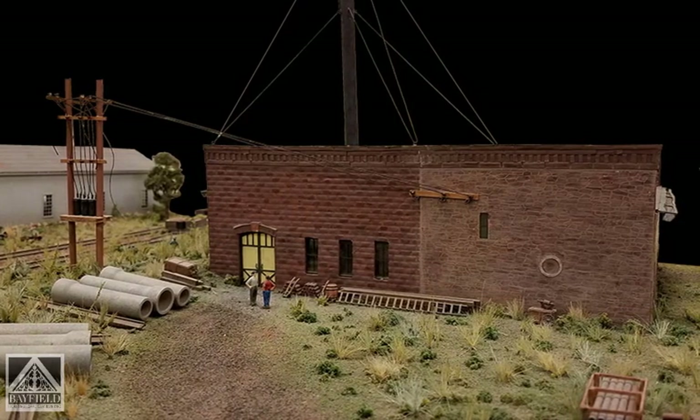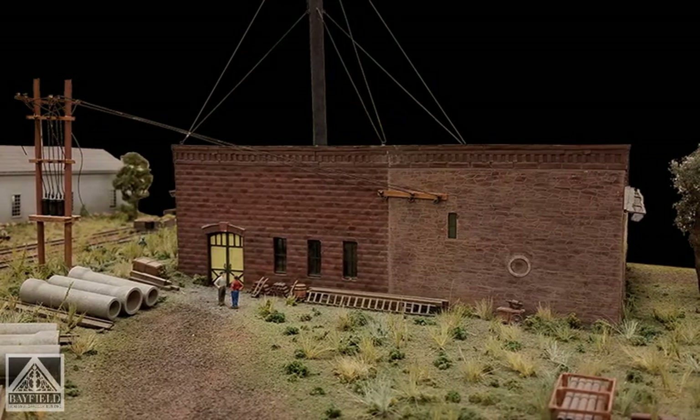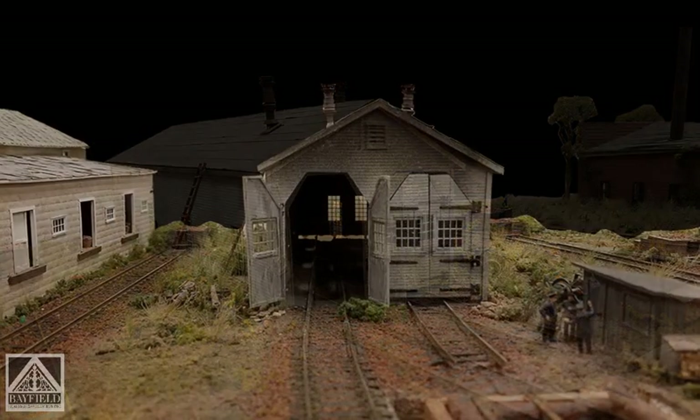It is mainly constructed of Lake Superior sandstone. As you're going down towards that building from Manypenny Avenue, when you make the corner, on the right was a two-stall engine house — not a round house, but an engine house.